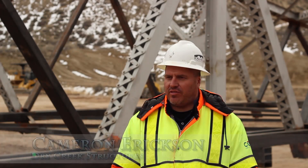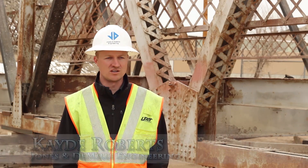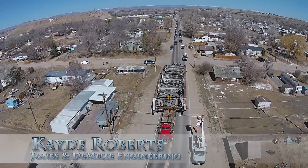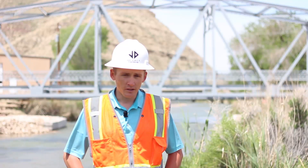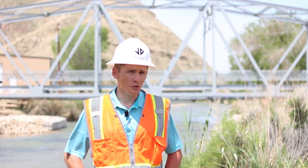We sat down with numerous contractors and subcontractors, going back and forth with different ideas and processes. We had numerous utility crossings that we just couldn't get by — we couldn't undo them, and the utility company didn't want to undo them either. So we devised a plan to split the bridge into two sections. It was determined early in that process that the bridge was going to need to be cut in half in order to move it.